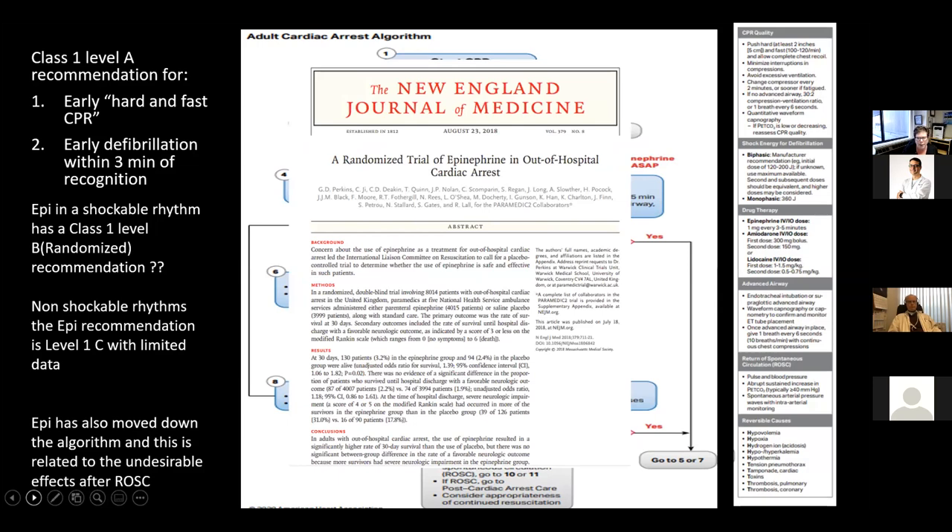Those in the resuscitation world question that evidence. The Paramedic 2 trial, published in 2018, took about 8,000 patients — 4,000 randomized to saline placebo and 4,000 to epinephrine. There was increased survival in the epinephrine group; however, there was significant neurological impairment in that group that survived. I'm not sure too many people will thank us for saving them if they are not neurologically intact.